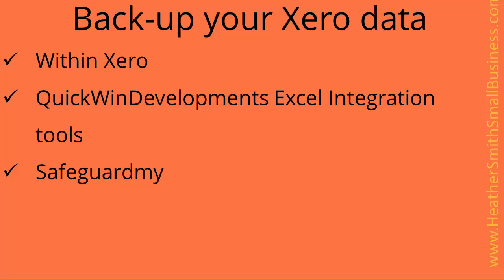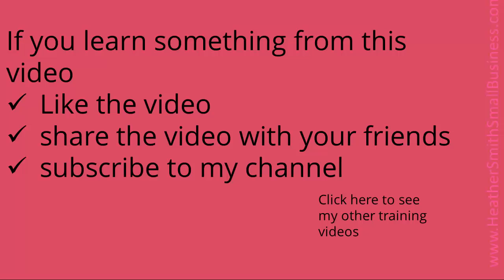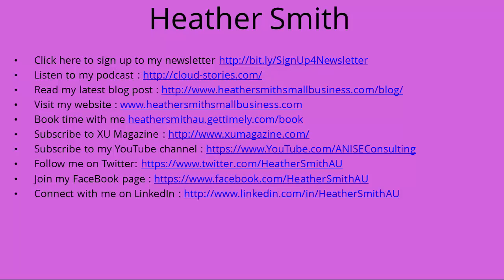So there you have it — three options for backing up your Xero data: within Xero, QuickWin Development's Excel integration tool, and Safeguard My. Now, if you learned something from this, please like this video, share the video with your friends, and subscribe to my channel. You can also connect with me via these links.